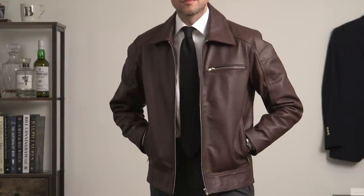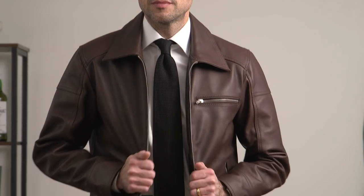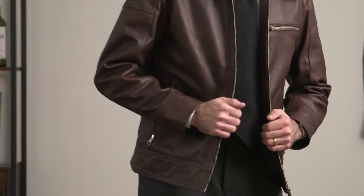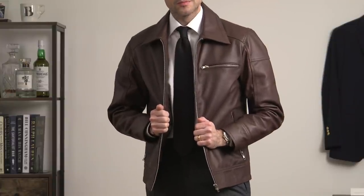The outfit itself is very simple: white button-up shirt, charcoal flannel pants, black grenadine tie, and black leather oxfords. I deliberately kept the colors darker to play into the expectations you'd have when you see a leather jacket. As we're coming into the holiday season, this is a great look for any sort of holiday party you may attend.